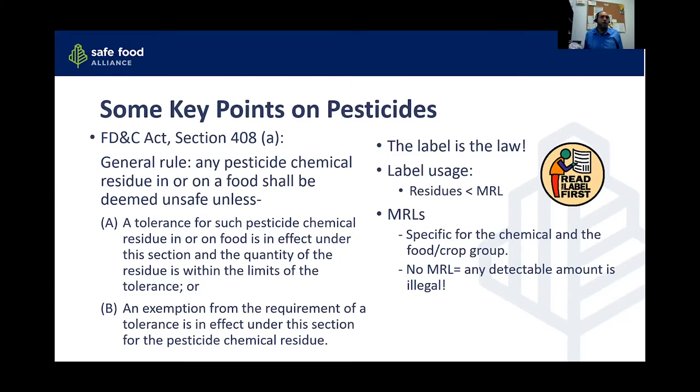Just to hit a few key points on pesticides: FD&C Act Section 408 generally says that any pesticide residue found in or on a food is considered unsafe unless it's under the tolerance set by the EPA, or if it's exempt from the requirement for a tolerance. The pesticide residue is what's left on food or an agricultural commodity after the pesticide has been applied and you've gone through harvest and any processing — and that needs to be less than the MRL.